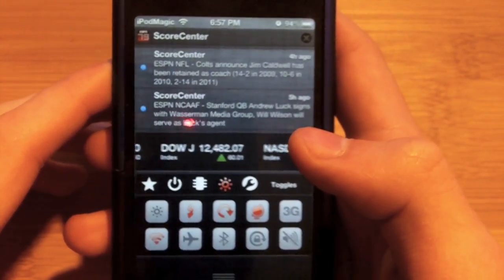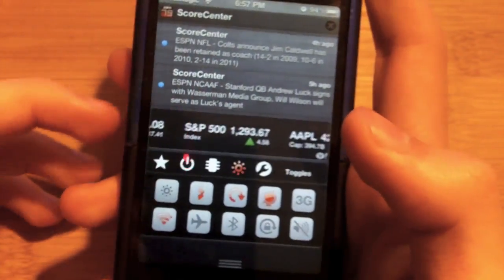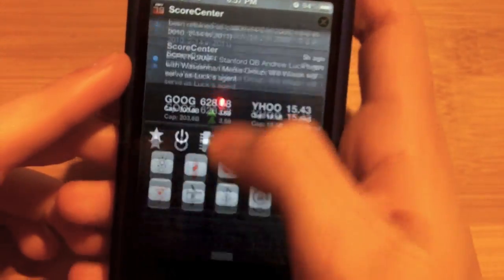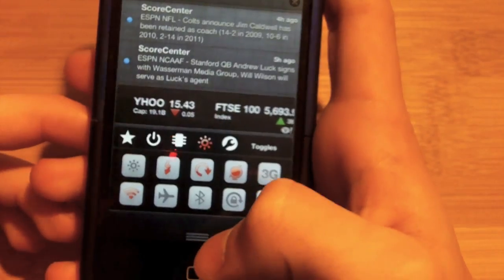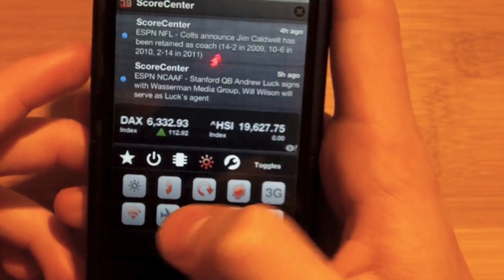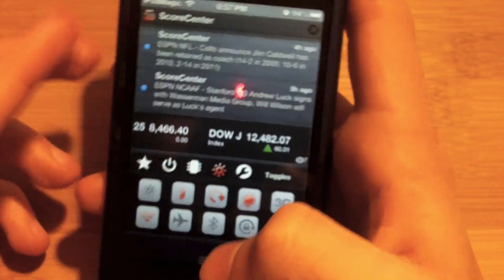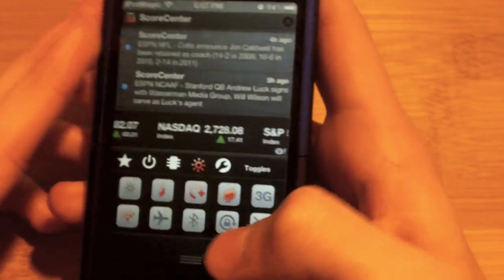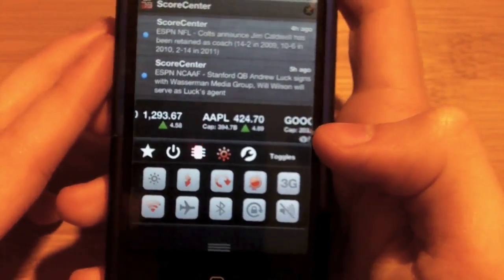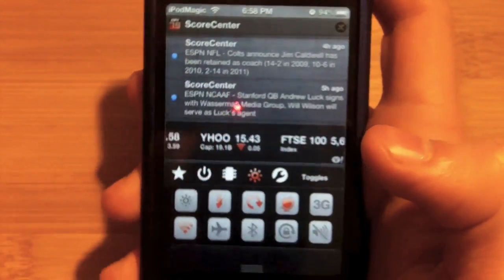Hey guys, welcome back to iPod Magic Pro, and today I got a tweak review for you guys. This tweak is actually really special, it's called BB Settings, and this is only for iOS 5 users because you need notification center. If you remember SB Settings, you can slide at the top and access toggles such as brightness, WiFi, and airplane mode. But now they've made something new called BB Settings, and you can access it really quickly from notification center as a little add-on. I'll be teaching you more about that and how to get it, so let's get started.